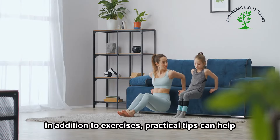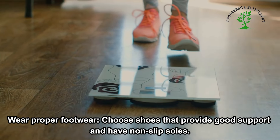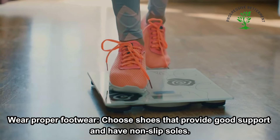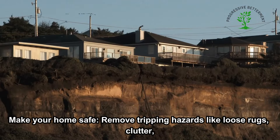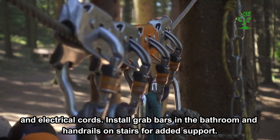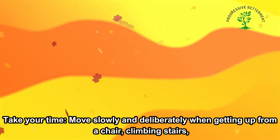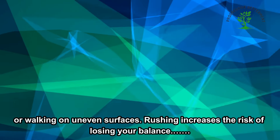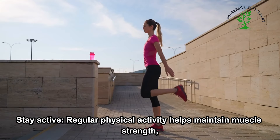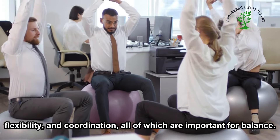In addition to exercises, practical tips can help you maintain good balance and prevent falls in your daily life. Wear proper footwear — choose shoes that provide good support and have non-slip soles, and avoid high heels or slippery soles. Make your home safe by removing tripping hazards like loose rugs, clutter, and electrical cords, and install grab bars in the bathroom and handrails on stairs. Take your time and move slowly when getting up from a chair, climbing stairs, or walking on uneven surfaces, as rushing increases the risk of losing your balance. Stay active, since regular physical activity helps maintain muscle strength, flexibility, and coordination, all of which are important for balance.